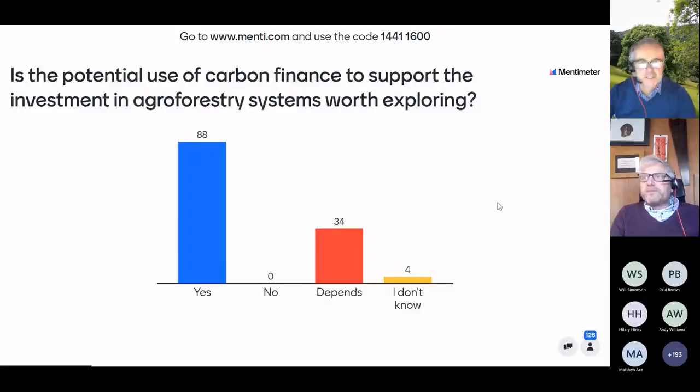Overwhelmingly people think it's worth exploring, although not surprisingly there are some 'depends' as well. That very much was the starting point for why we put in the funding, because we thought it was worth at least exploring. So that's comforting to see on that bar chart.